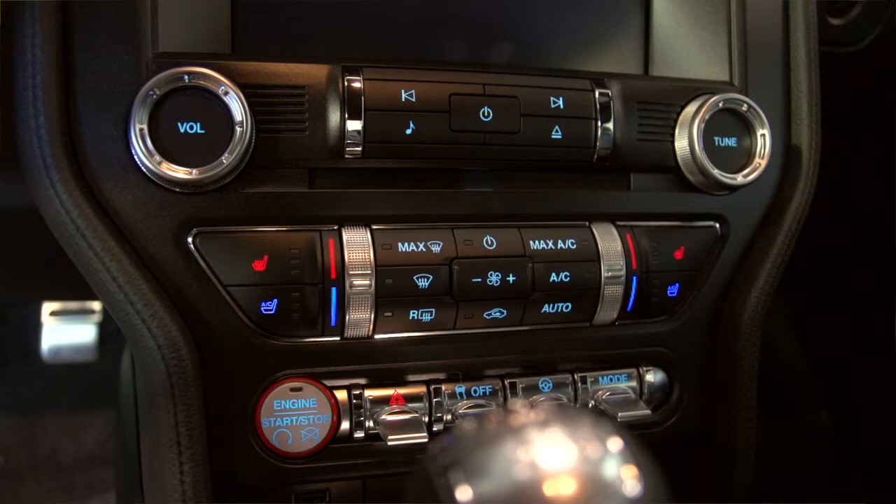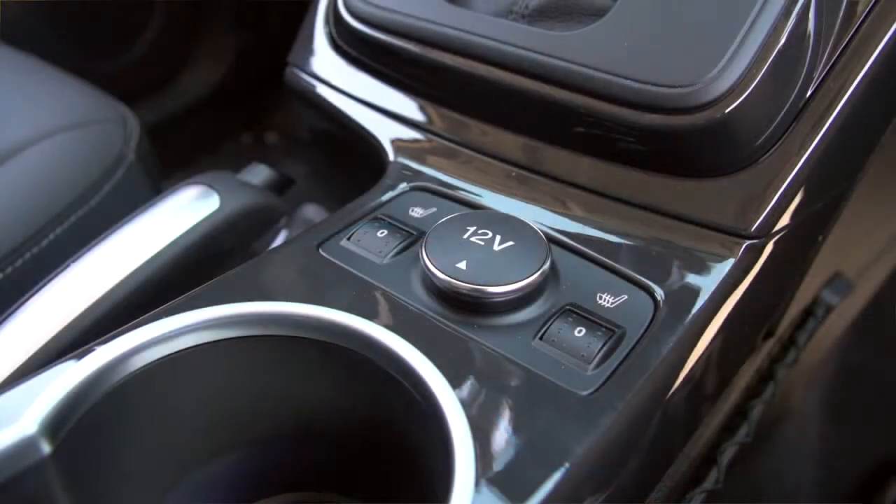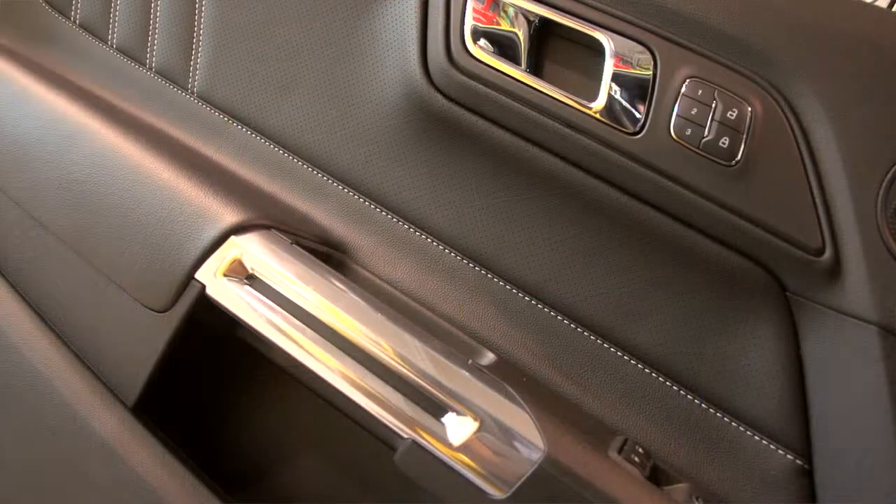2015 is the first Mustang that has departed away from the retro look Mustangs that we've been used to for the last ten years. They've decided to take the car and take the shape to its next evolution. The car has changed completely and the engines have gotten stronger.